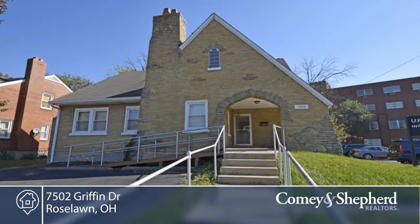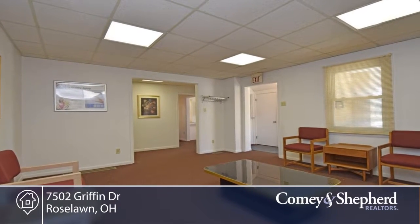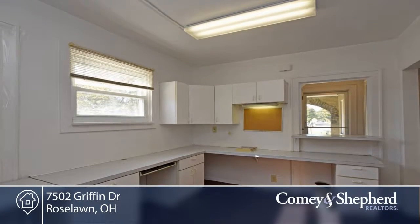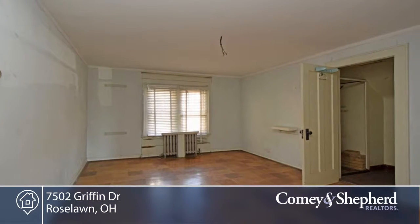You don't want to miss this Brick Cape Cod with a gas forced air furnace, central air, glass block and replacement windows, circuit breakers, lots of storage, covered porch, parking, 3D asphalt shingle roof, and handicap accessible.